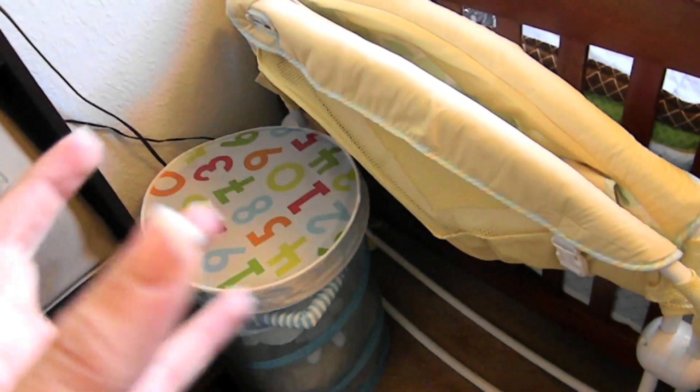And then here I have the — I really forgot what it's called — the rock and play or something like that. So I have that just right there. I have to find somewhere to put it.